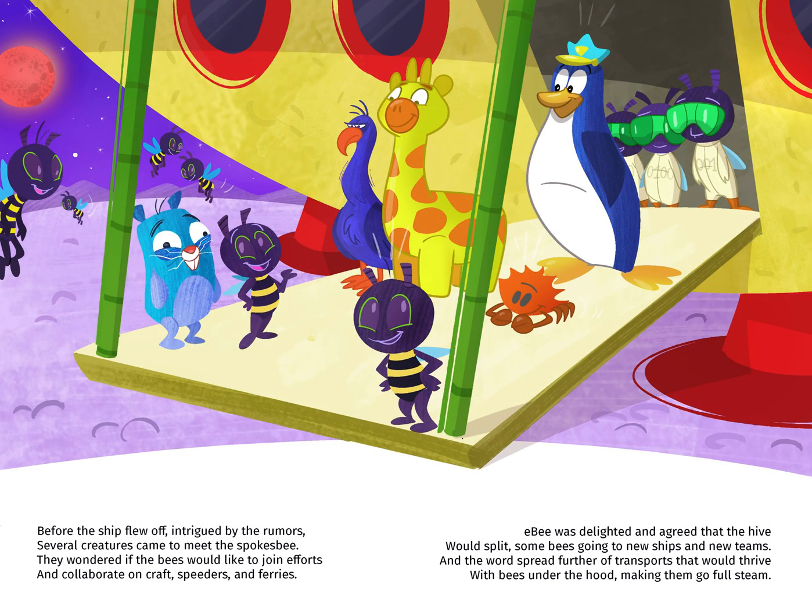Before the ship flew off, intrigued by the rumors, several creatures came to meet the spokesbee. They wondered if the bees would like to join their efforts and collaborate on crafts, speedsters, and ferries.